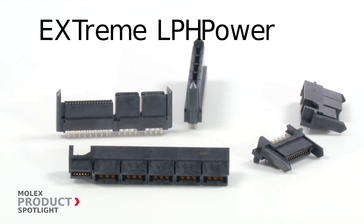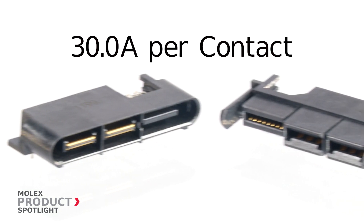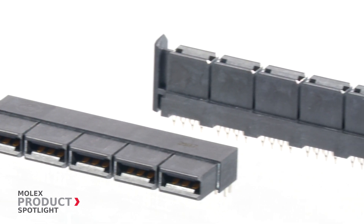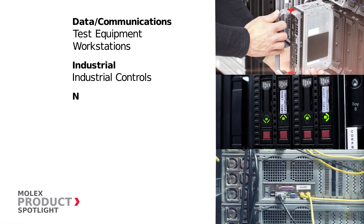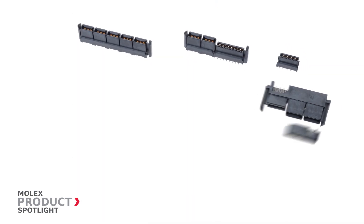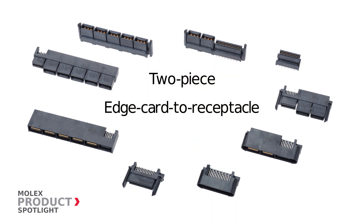Extreme LPH power — low-profile hybrid power connectors by Molex — delivering 30 amps per contact. These connectors are a mixed high-current power and signal connector system that picks up where traditional connectors leave off, ideal for applications in the data communications, industrial networking, and telecommunications markets. Flexible mating options include traditional two-piece, a one-piece edge card to receptacle, or bus bar application.